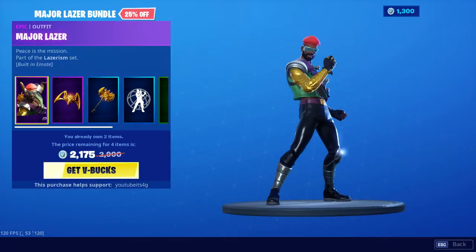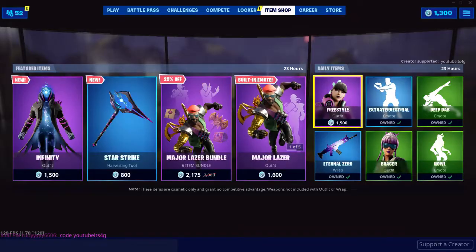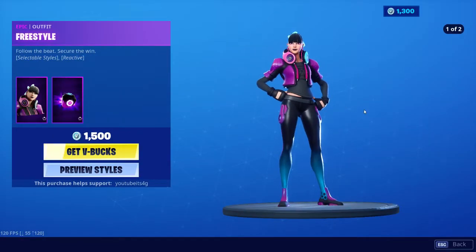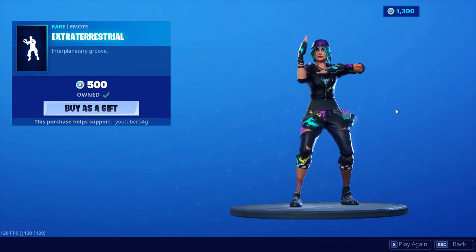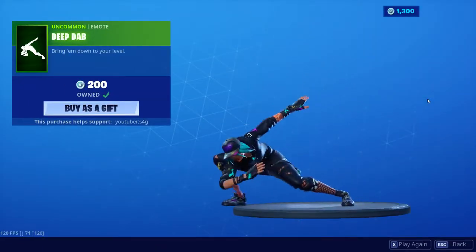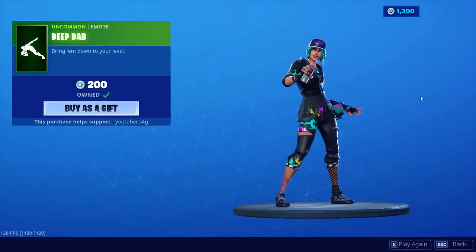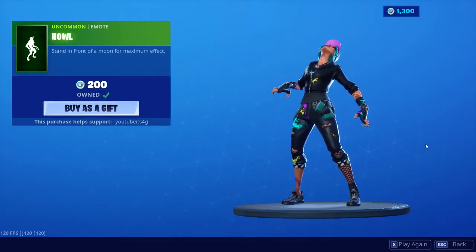We still have Major Laser which is another great set, honestly, but it's been in the shop a few days now. Freestyle still in the shop, not too bad though. Extraterrestrial, it's an alright emote — it was better when it was brand new but it's not bad. The Deep dab emote, it's a pretty good dab emote. Howl — feel like this has not been in the shop for a while, it's pretty good. And Bracer, which is a pretty good skin.